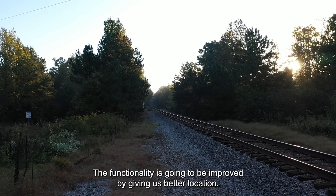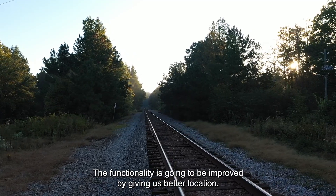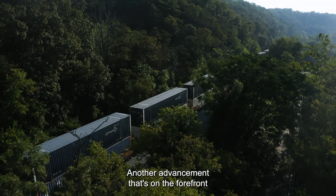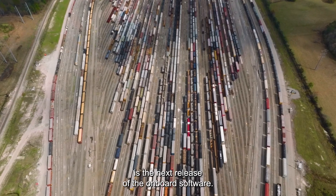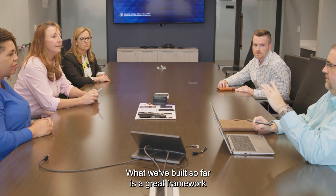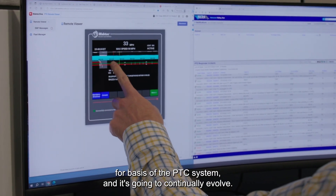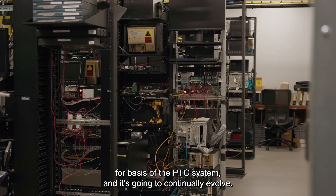Another implementation is moving to the next-gen of the GPS modules, called the precision navigational module. The functionality is going to be improved by giving us better location. Another advancement on the forefront is the next release of the onboard software. What we've built so far is a great framework for the basis of the PTC system and it's going to continually evolve.